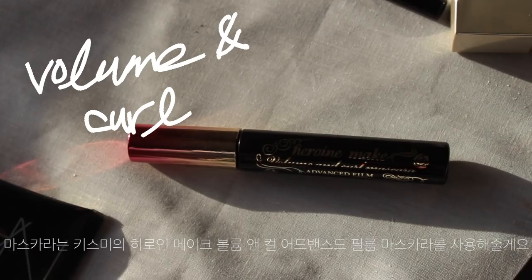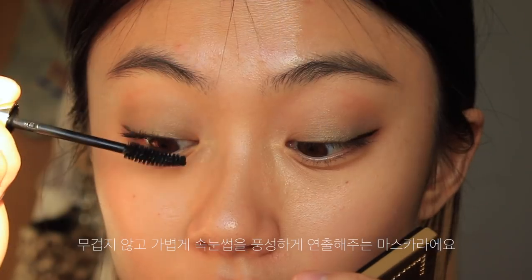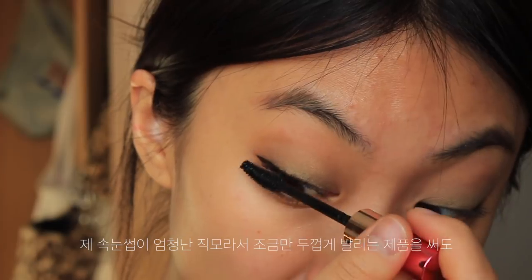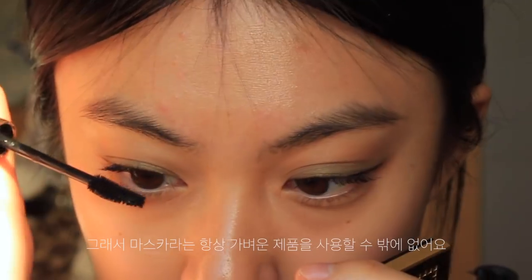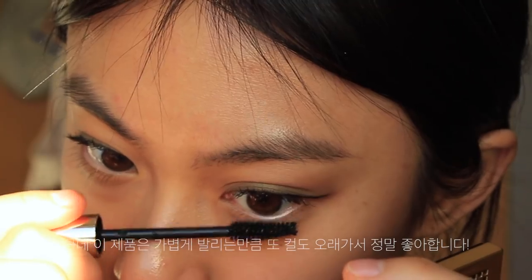I am taking this Kiss Me Heroine Volume & Coal Mascara. It gives my eyelashes a lot of volume but is not heavy. As my eyelash hair is very straight, I can only use a light one — otherwise the curl comes down. But this applies very lightly and the curl stays longer, so I love it.